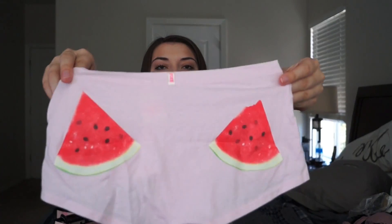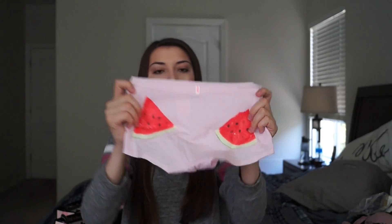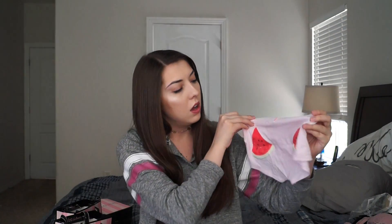Next, this is the only panty I bought for the semi-annual sale. When I bought the 7 for $27 panties I really wanted this one but they didn't have it in my size, and then semi-annual sale this came out of nowhere — it's a small. Super cute little watermelons. I sleep in these boy shorts so obviously I had to get another pair.